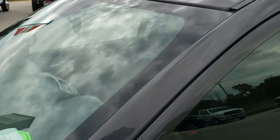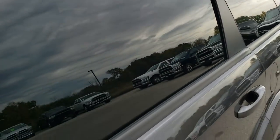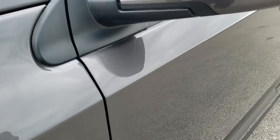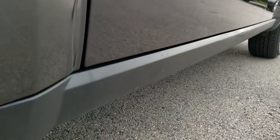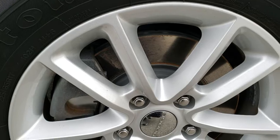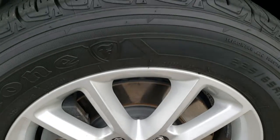We shoot all of our videos in 1080p, 60 frames per second, so if you have HD capabilities on your computer, tablet or smartphone device, turn them on right now because it is like you are right here looking at the vehicle with me — definitely your best way to see the vehicle before seeing it in person. If you want to check out more pictures of this vehicle, you can go to our website, which is in the upper right hand part of the screen.